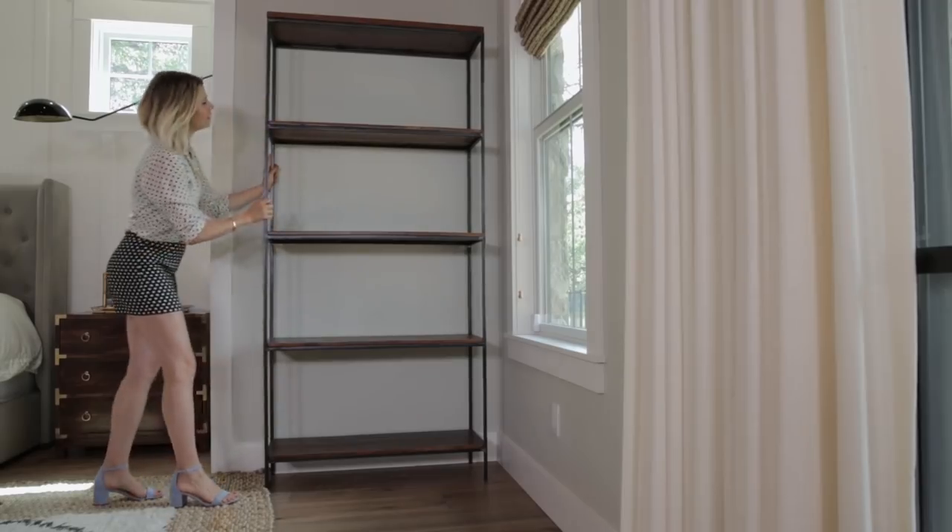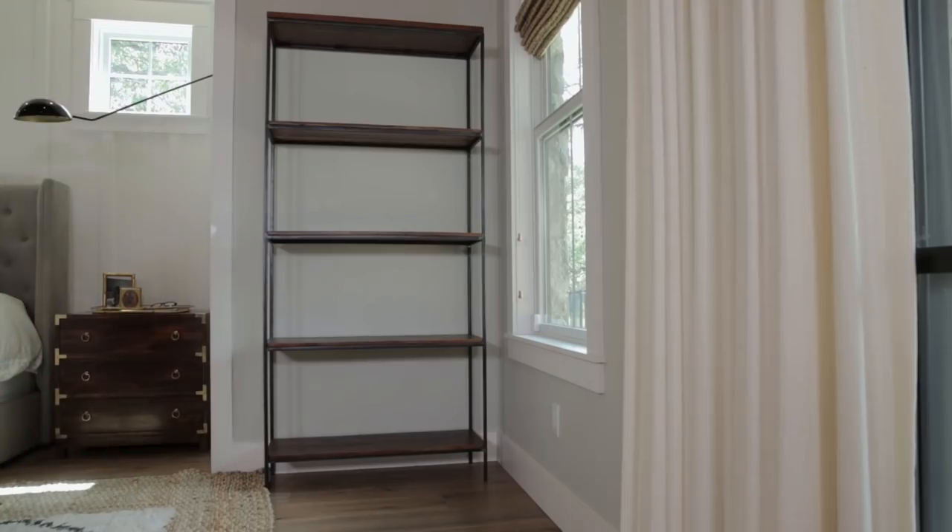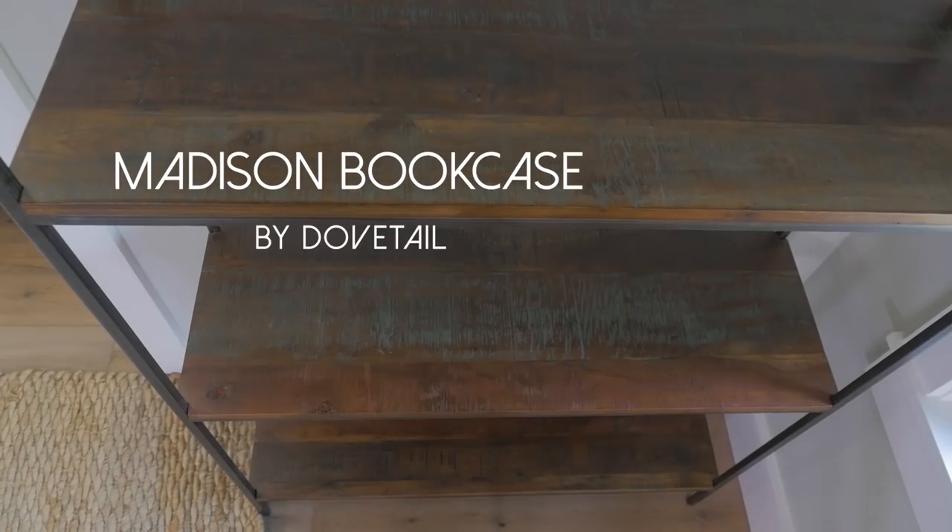Take my husband and I for example — he likes modern industrial, kind of masculine, and I like things to be lighter and airier. When it came to choosing bookcases to finish our master bedroom, normally I would go vintage, but I knew I had to go new. We ended up choosing these bookcases from the Design Network because they are simple and they had elements that we both loved.